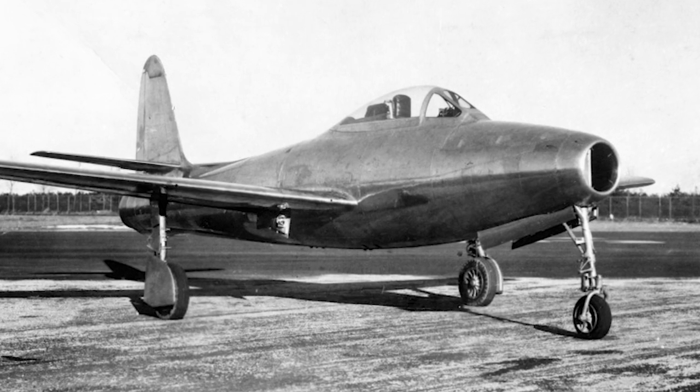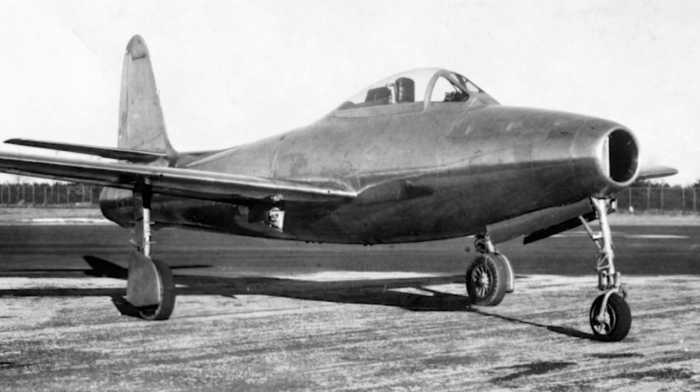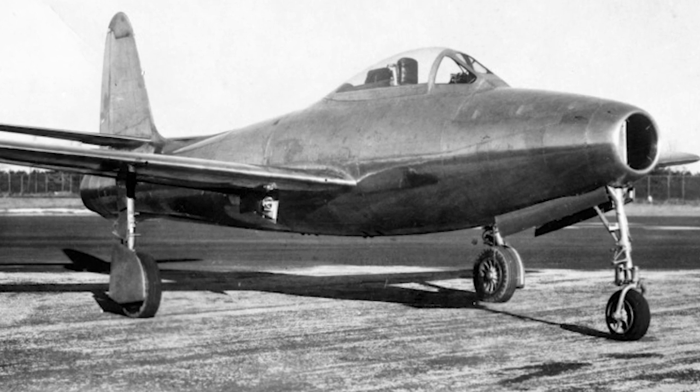Since Republic had extensive experience in building single-seat fighters, no design competition was held. The new design was named the Thunderjet, since it began as an evolution of the P-47 Thunderbolt.